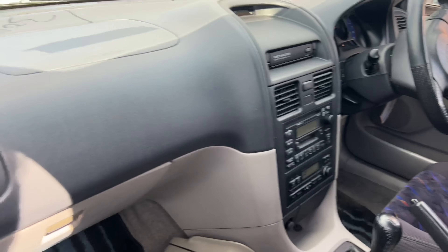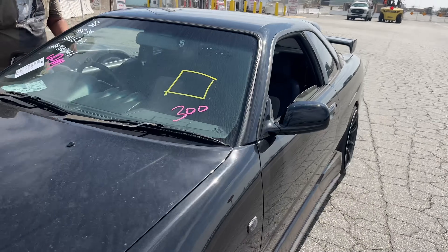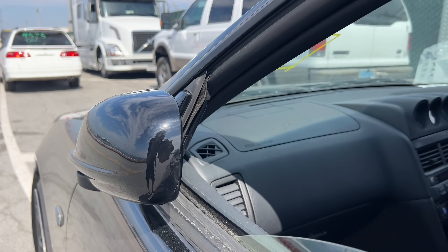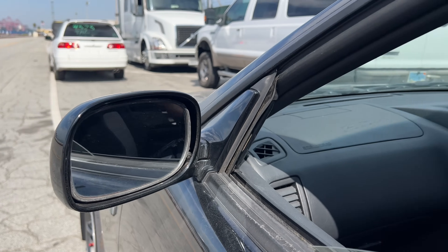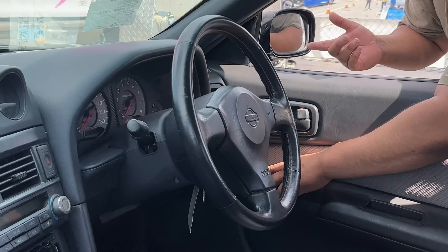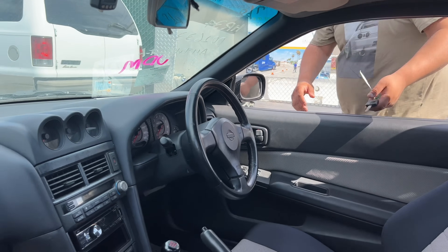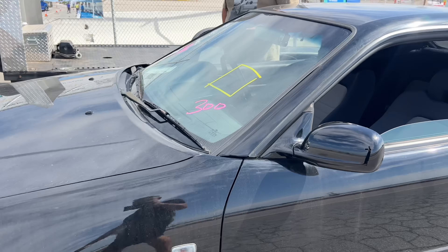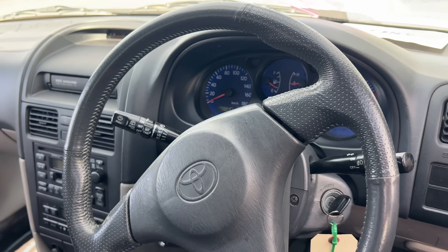Oh, the mirror folds by itself! Is this a Japanese-only feature? Well, back in like '98 when they had the power folding mirrors — the cars in America didn't have this back then in the '90s, but now most cars usually do have power folding mirrors. All right, this is what the dash looks like.